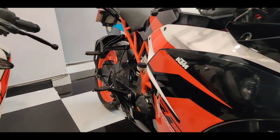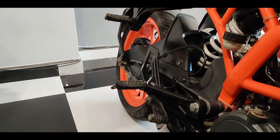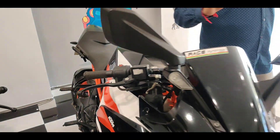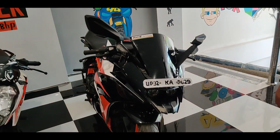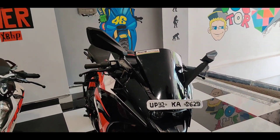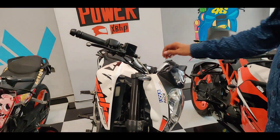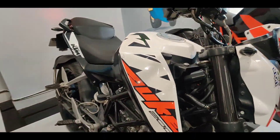The first bike is the KTM RC 200. The sound is low. The sound of the bike is good. How much do you demand for it? 1,60,000 Rs. This motorcycle is demanding. The next bike is Duke 200 Naked.